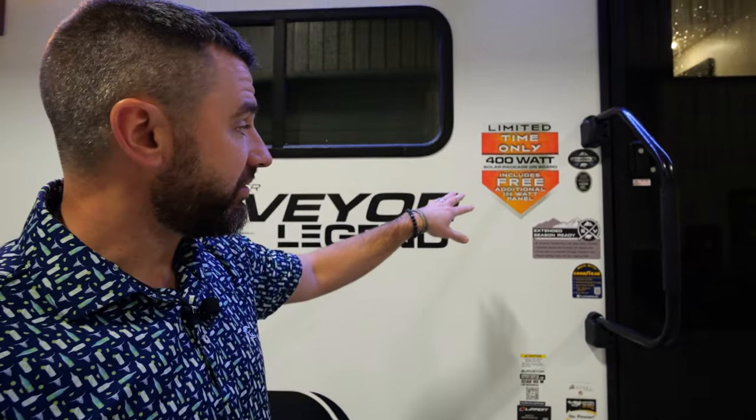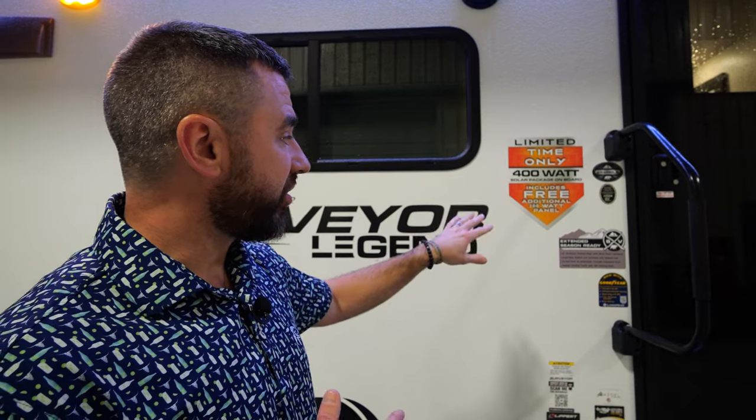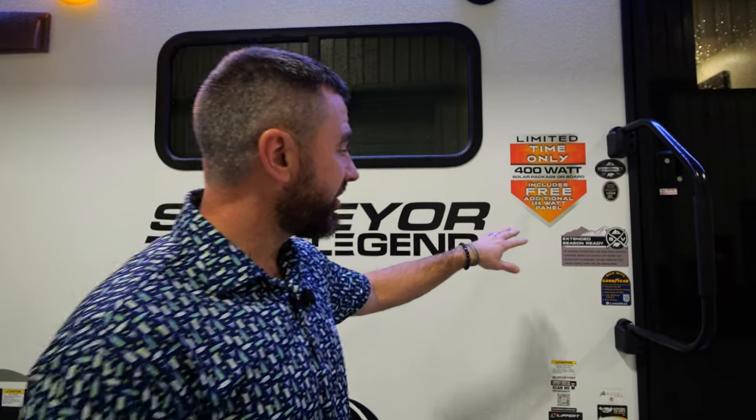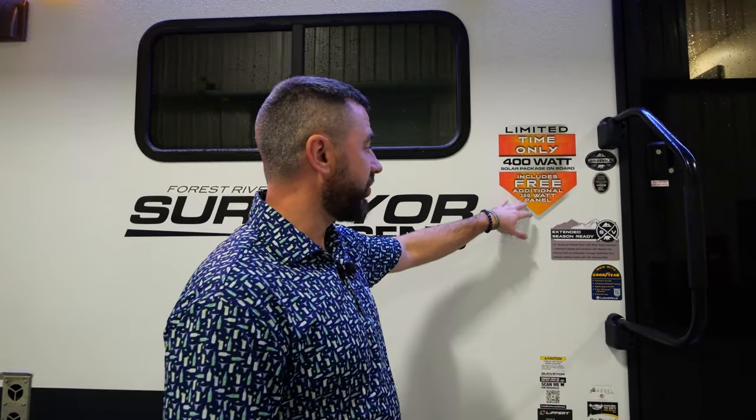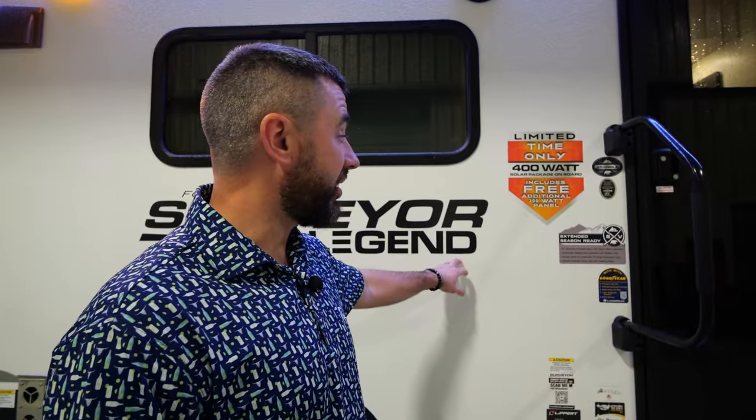We've got a 400-watt solar package on this unit — this is going to be one of the biggest solar packages you're going to find on the market. This includes a free additional 200-watt solar panel. So you've got 200 watts standard, but for a limited time we're doing an additional 200 watts, giving you 400 watts of solar. You're going to have a 30-amp charge controller in there. This is standard equipment on this unit — pretty unbelievable feature.